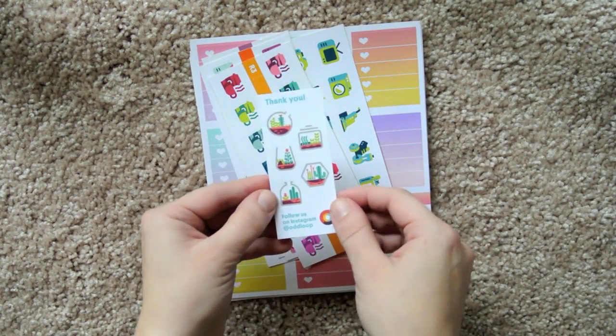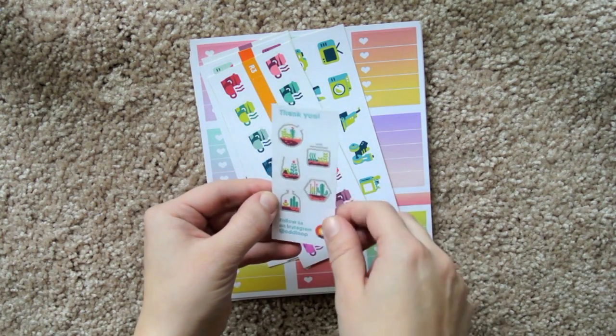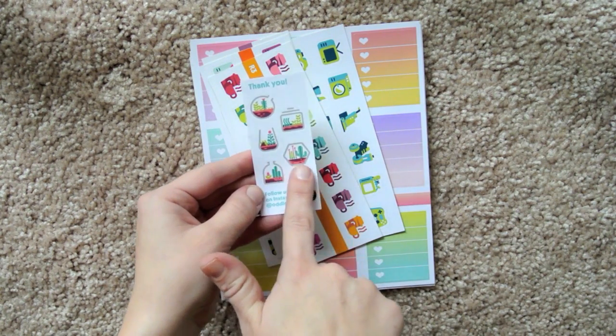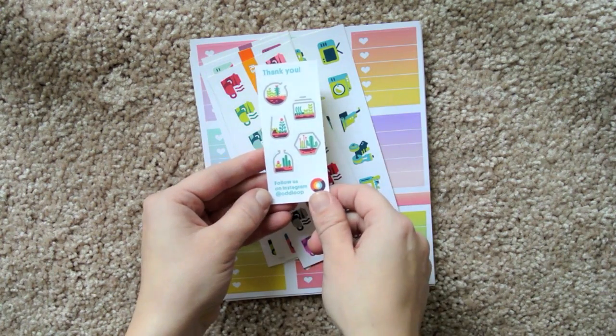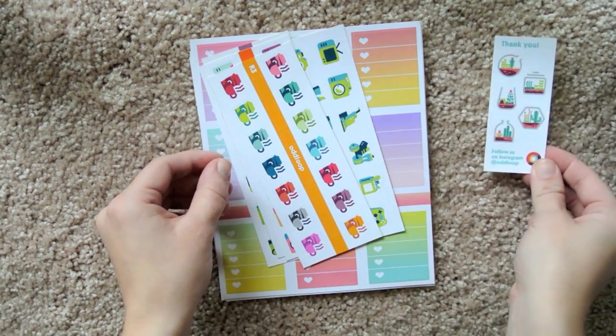This is her little thank-you freebie. You can find her on Instagram at oddloop, and these are like the cutest stickers — they're like little terrariums in little containers. That is so freaking precious. I have never seen any stickers like those at all. Really, really cool.